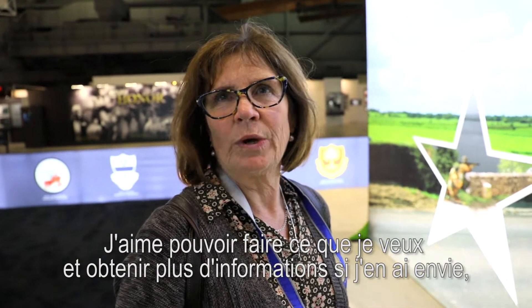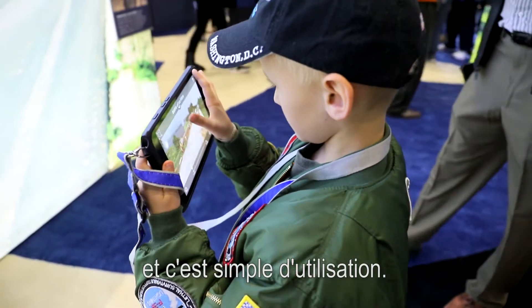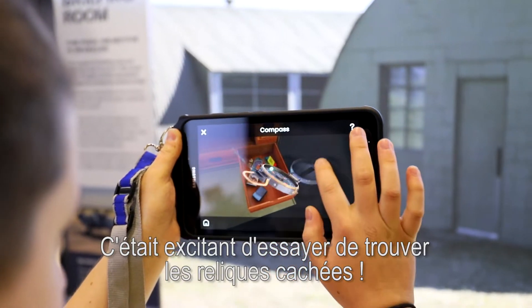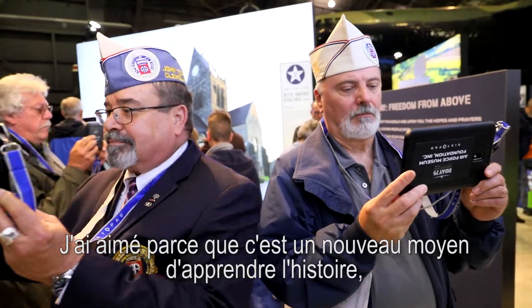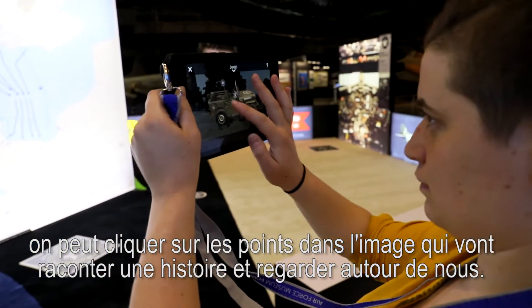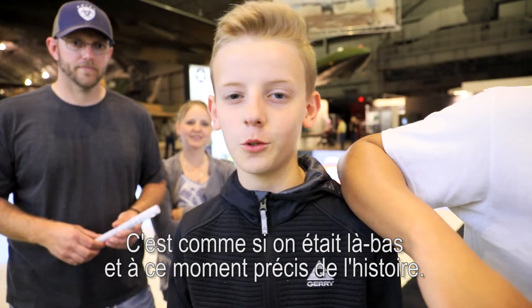I like that I can pick and choose what I want to do, and if I want more information I can gather that. It seems pretty simple to use. I thought it was wonderful — a great source of information, and neat to navigate through everything, and kind of exciting when you got to get the relics. I like it because it's a new way to learn about history; you can click on the little dots on the tablet and it'll tell you, and you can see around and stuff. I think it's really cool — it's like you're in there, in the moment.